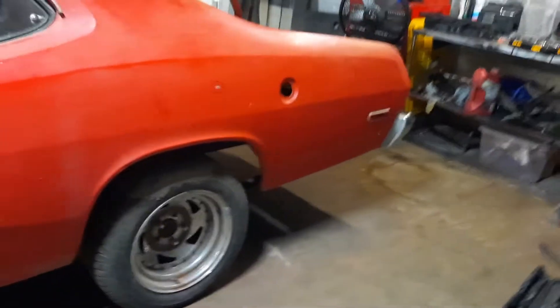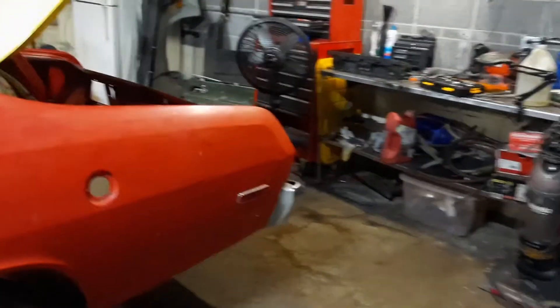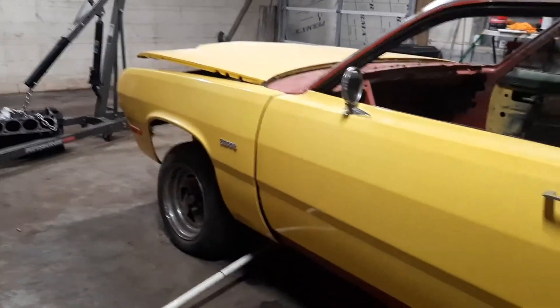I'm really big into drag racing, and it may become a drag car. But it may just become a driver because it is in pretty good shape.